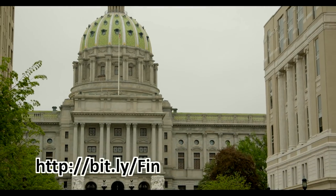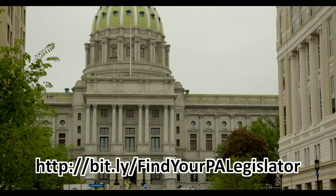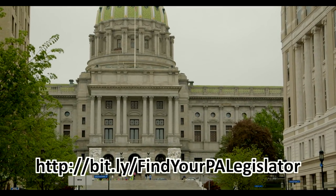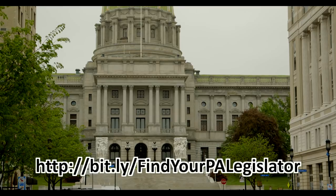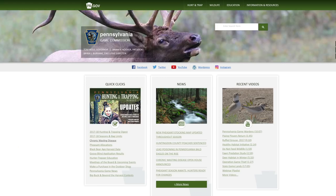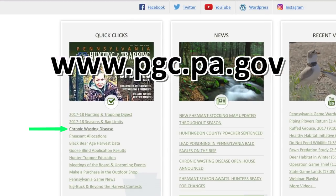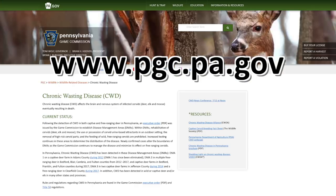Encourage state officials to support steps necessary to manage CWD and to provide required financial assistance to state wildlife and agricultural agencies combating the disease. Attend public meetings and visit the Game Commission's website for the most current updates. Look for chronic wasting disease in the quick clicks.